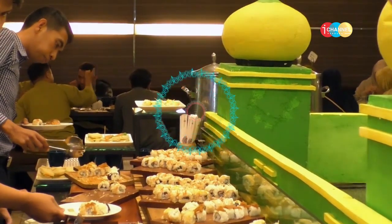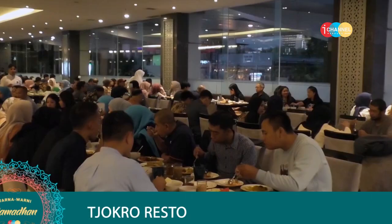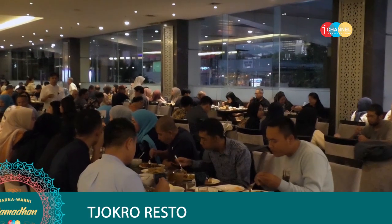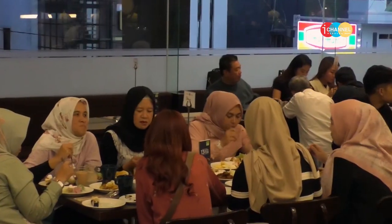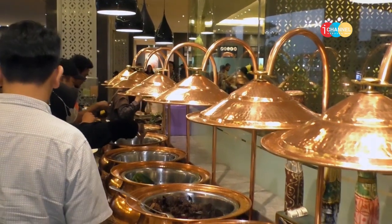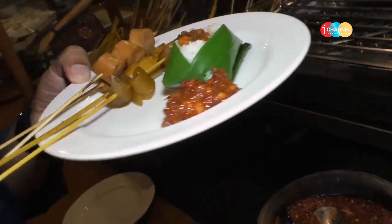Tuh lihat, pemirsa, seru banget kan bookber di Grand Cokro Bandung ini. Kalian bisa banget seperti mereka yang udah nyobain bookber di sini. Ajakin teman kantor, ajakin keluarga kalian juga boleh banget, karena suasananya itu sangat intimate. Heru udah gak sabar pengen langsung mencoba kuliner yang ditawarkan Cokro Resto ini. Hayu kita gasken mereview makanannya!